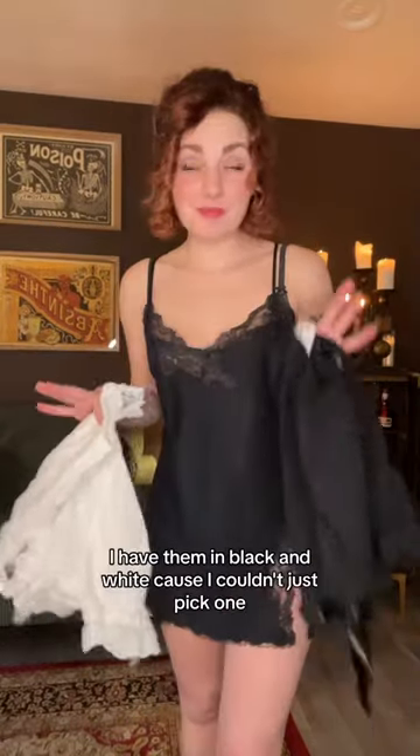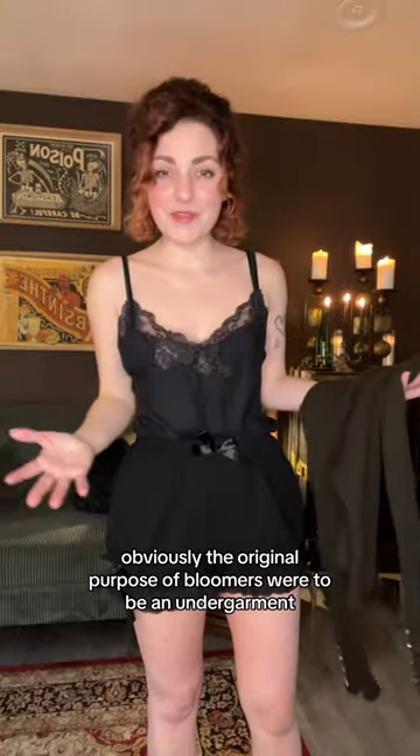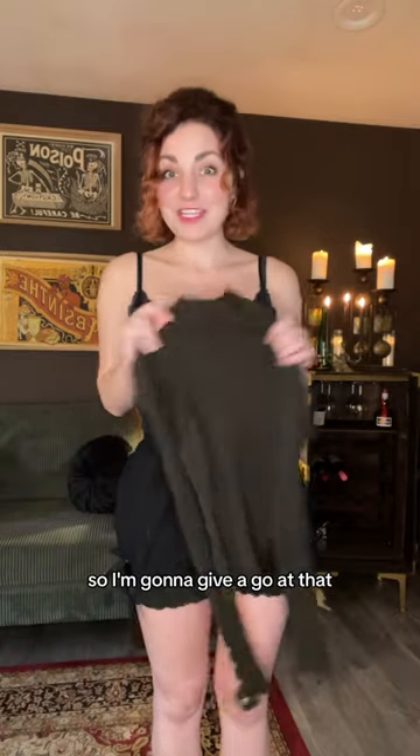Let's style these adorable bloomers. I have them in black and white because I couldn't just pick one, but we're gonna go with the black pair today. Obviously the original purpose of bloomers was to be an undergarment, but I've been seeing people style them to wear out and about, so I want to give a go at that.